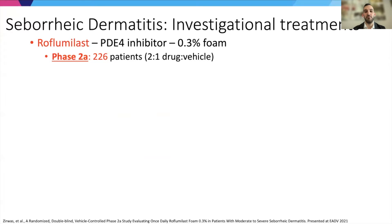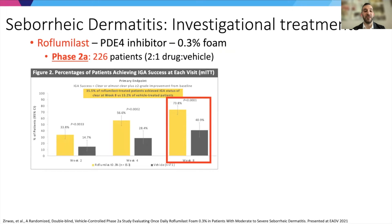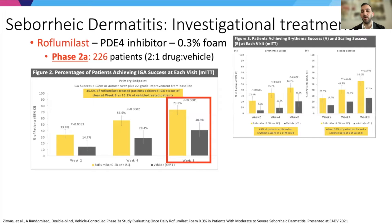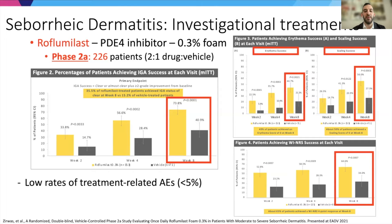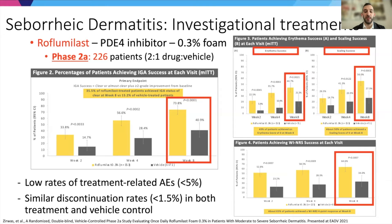This brings us to the most advanced investigational treatment currently, roflumilast, a different PDE4 inhibitor approved for psoriasis. In a phase two study with 226 patients, almost 75% achieved IGA success. Looking at individual components: 45% achieved erythema success, over 50% achieved scaling success, and nearly 65% had a successful treatment outcome for itch. Importantly, there were low rates of treatment-related adverse events, which is very crucial for potential long-term facial treatment. Drug versus vehicle control showed similar discontinuation rates.